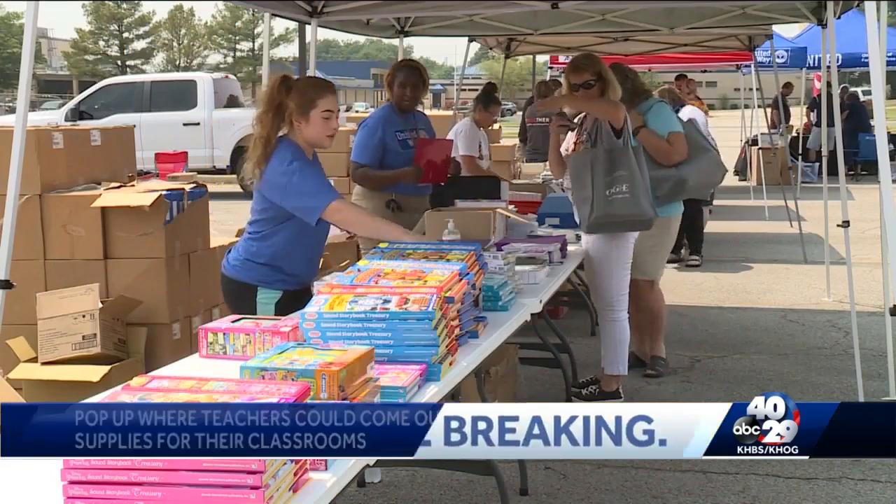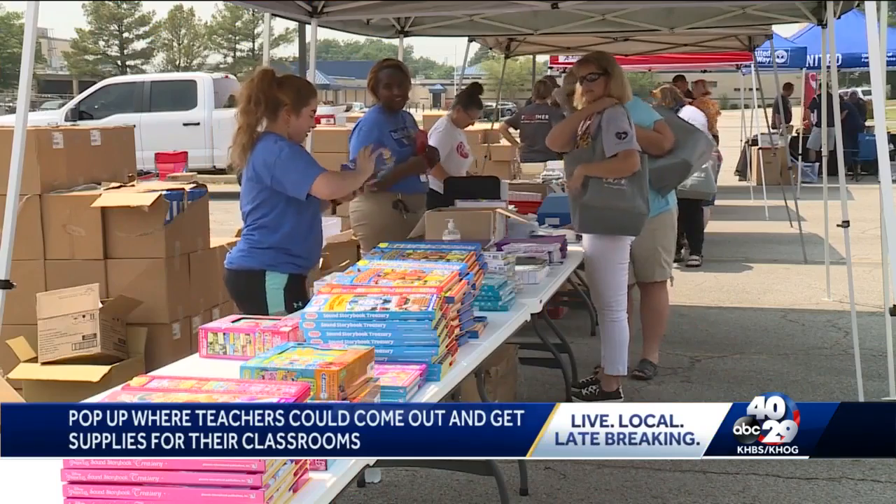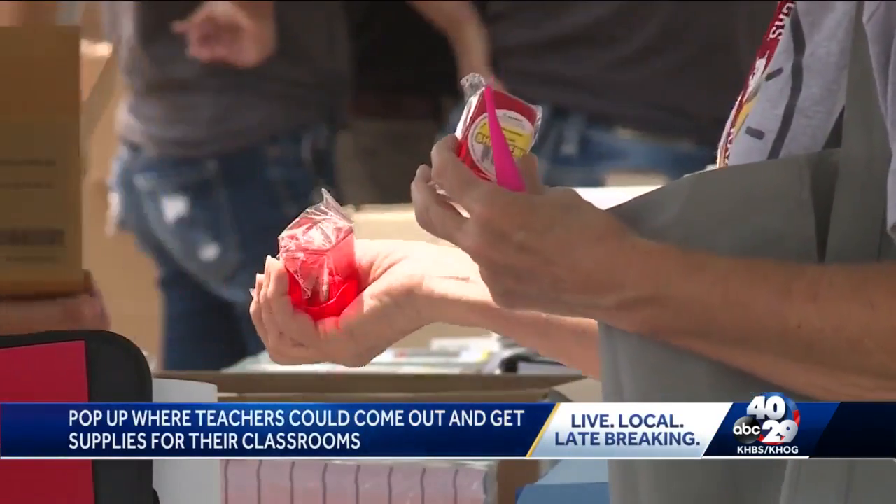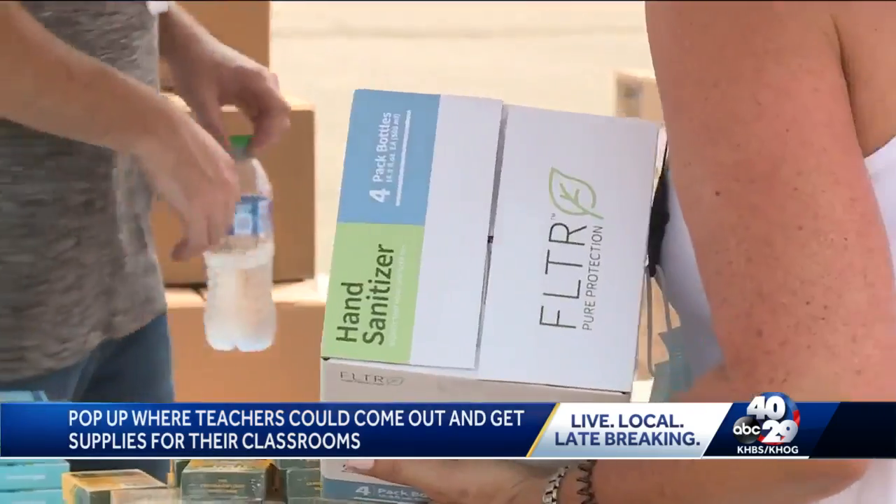Today, the first of seven pop-up tents that help teachers out with school supplies. They offer free school supplies. These pop-up tents are all around the area, put on by Feed the Children in partnership with United Way. They are being put on as a way to help teachers stock up with school supplies, maybe if they can't afford it.